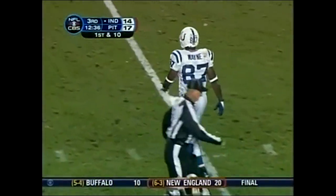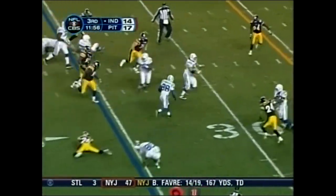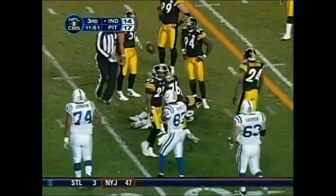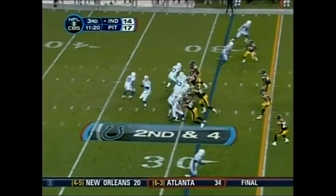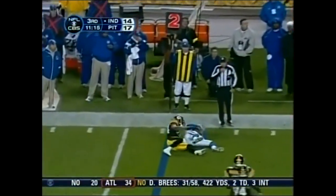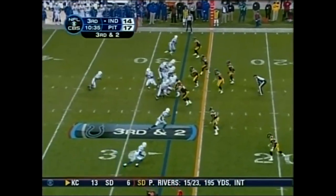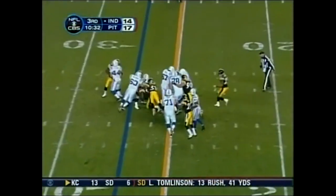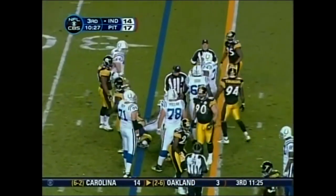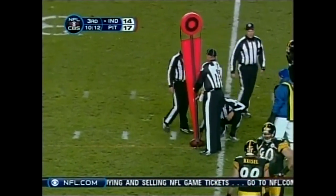Good rhythm to this opening possession of the second half for the Colts. There it is — over to Harrison, sidesteps a hit, and takes it down to the 38. Peyton looked that way then goes back to the other side — that's Garcon trying to get to his feet. That catch by Garcon, the first of his career. They run for the first but the guy is backed up, looked like he had it, then was pushed back by Nick Eason.